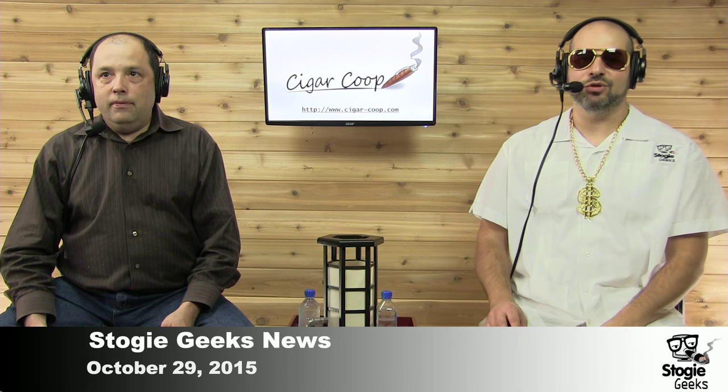Thank you very much, Will. And thanks everyone for watching Stogie Geeks News. Make sure you check out the live show at stogigeeks.com/live every Thursday evening at 8:30 p.m. Eastern Time. Make sure you check out all of the cigar news and reviews at cigar-coop.com. And if you can't tune into our four-year extravaganza, you can take a look at all our recorded videos and audio on our websites, including our YouTube channel as well. Thanks everyone for watching.